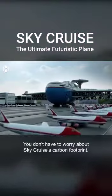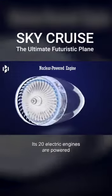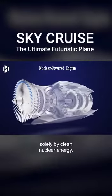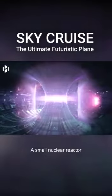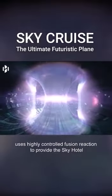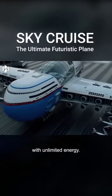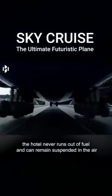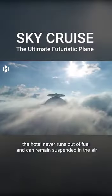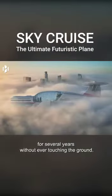You don't have to worry about SkyCruise's carbon footprint. Its 20 electric engines are powered solely by clean nuclear energy. A small nuclear reactor uses a highly controlled fusion reaction to provide the sky hotel with unlimited energy. Thanks to nuclear energy, the hotel never runs out of fuel and can remain suspended in the air for several years without ever touching the ground.